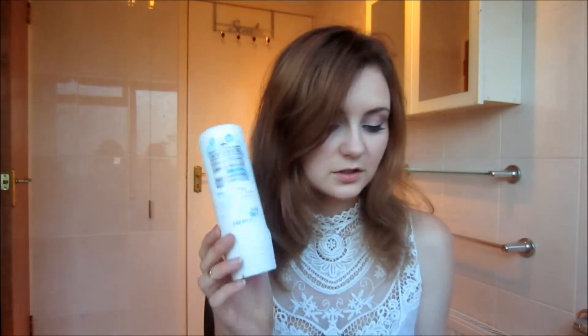This is the Aussie Three Minute Miracle Reconstructor deep conditioner for diverse hair. First of all, this smells amazing — it makes my hair feel so soft and healthy. Although it is packed with silicones, this is an amazing conditioner.